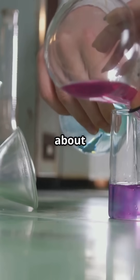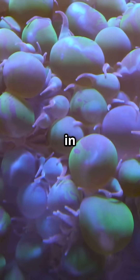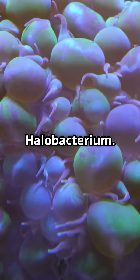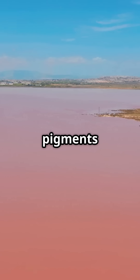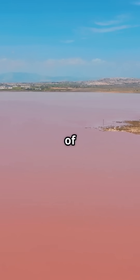Scientists have some ideas about what's going on. They think it's due to certain types of algae and bacteria that thrive in the lake — specifically Dunaliella selena and Halobacterium. These organisms produce pigments that can make the water turn pink, especially when there's a high concentration of salt and sunlight.